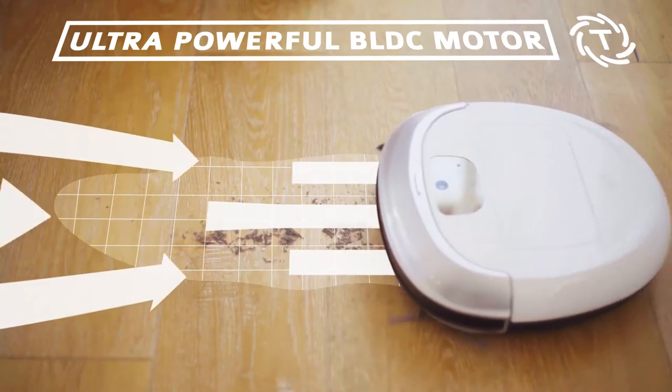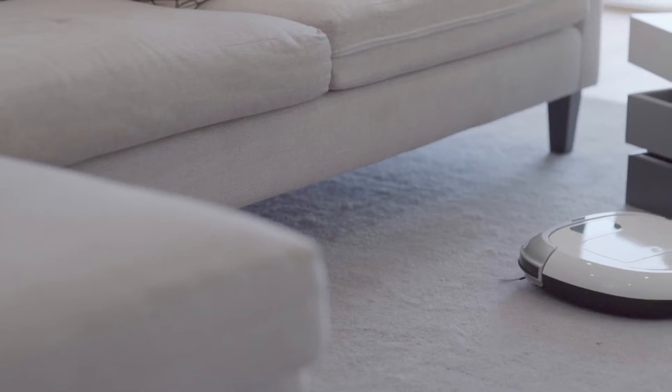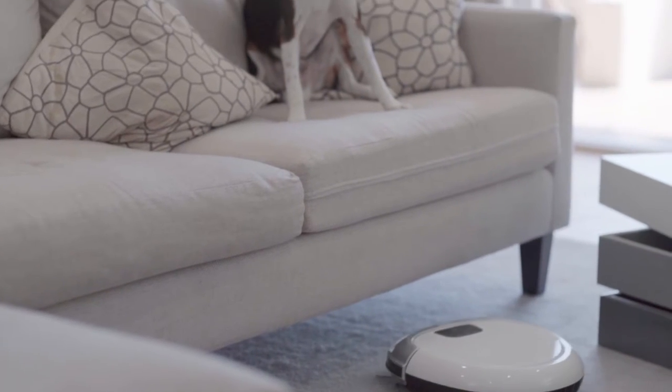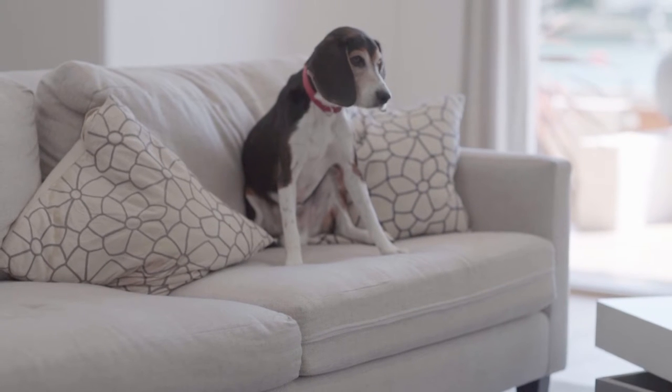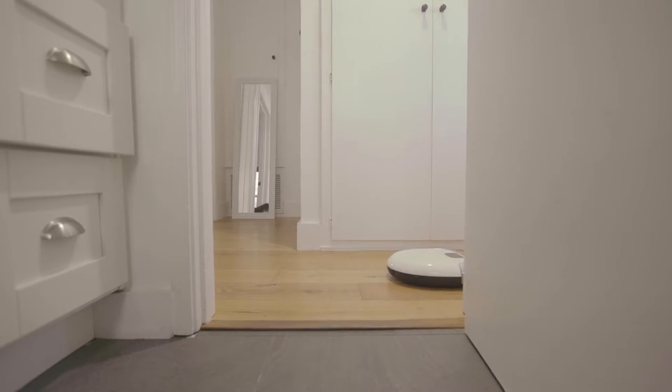Turbo mode automatically turns on if a lot of dust and hair is spotted, which is perfect for our furry friend Doolittle. The V6 rubber blade even eliminates blockage, especially from his pet hair.